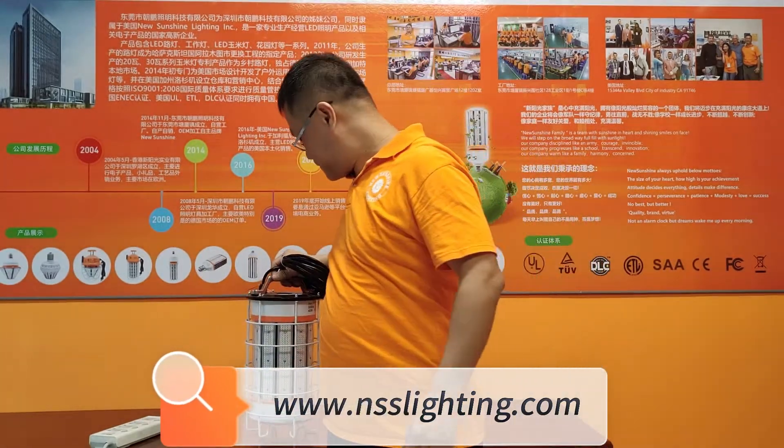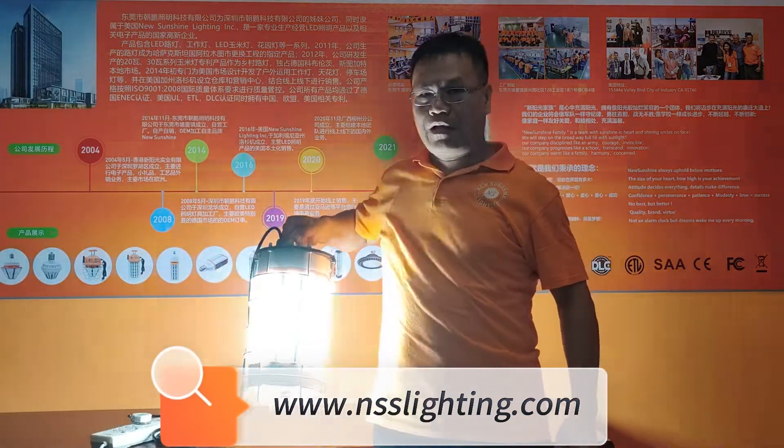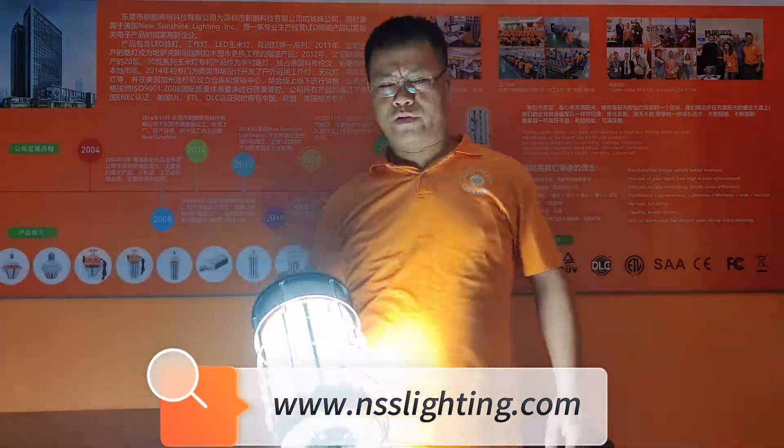Let me show you. Oh brilliant, very good price.